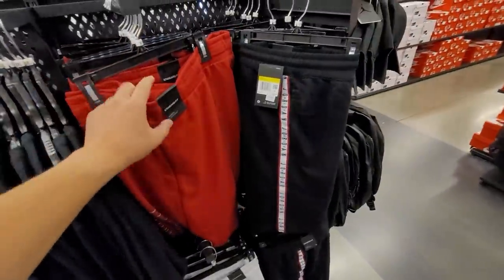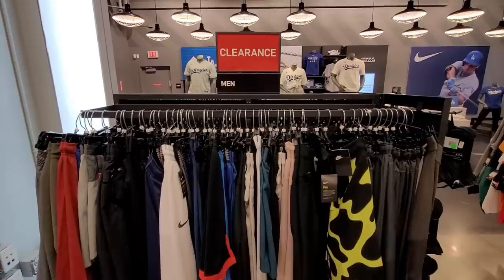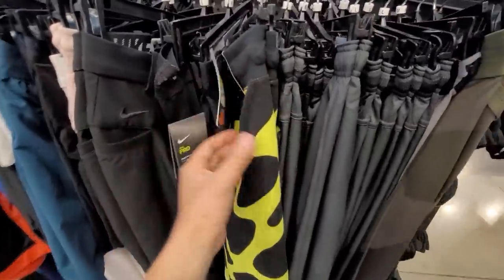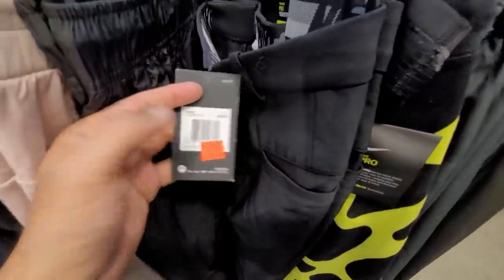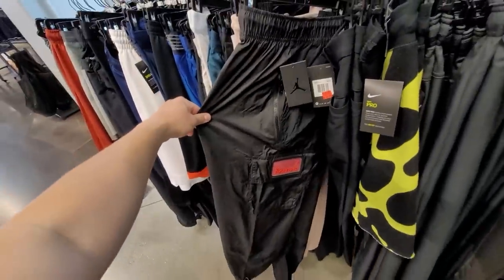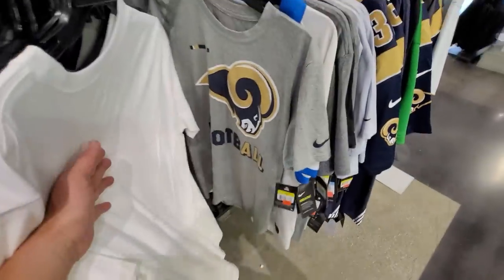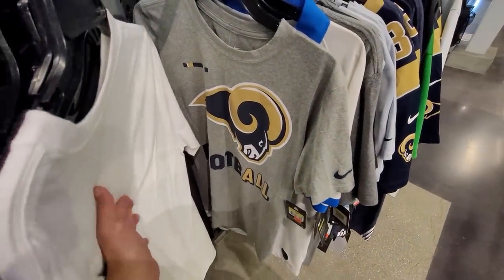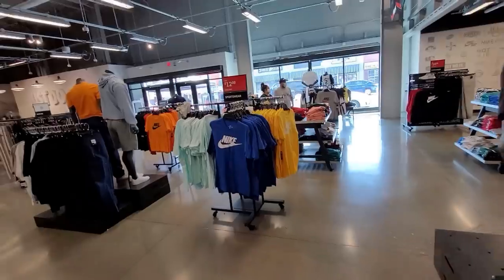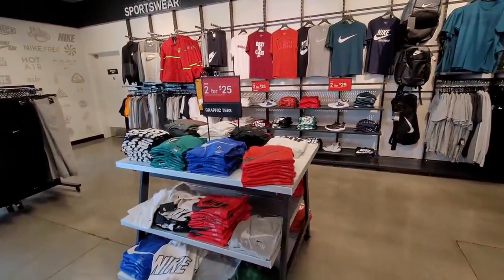Got shorts — these are kind of jersey or sweatshirt material going for $35, multiple colors. Got colorful shorts going for $20, normally $60 — not too bad. Golf pants going for $60, normally $80. Jordan track pants going for $90, normally $150. Got this dope Rams T-shirt on the clearance rack — normally $35. Training shirts, I think these are dry fits, two for $25. T-shirts going for $13. Sort of like everything's T-shirts right now, maybe because they're getting rid of all the summer stuff. Graphic tees two for $25.